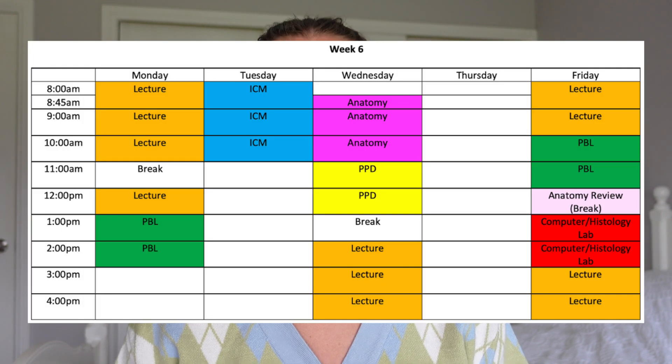On Monday afternoons is PBL. PBL is a small tutorial group of about 10 people, and essentially it's a student-led case study. On Monday, you'll be given a patient's history and some investigation results, and as a team, you'll come up with a list of potential diagnoses and then work out what you need to learn that week in order to be sure. These become your weekly learning objectives, which you'll spend your week working through.